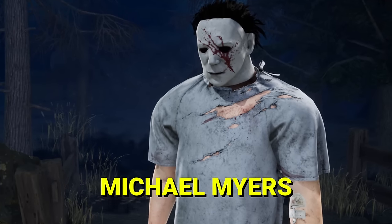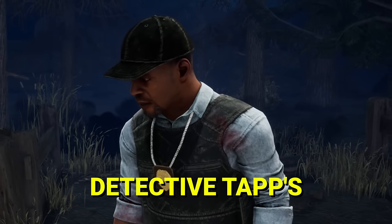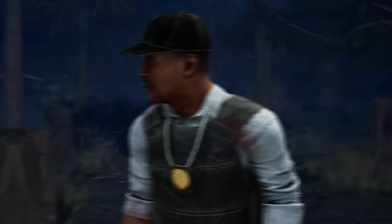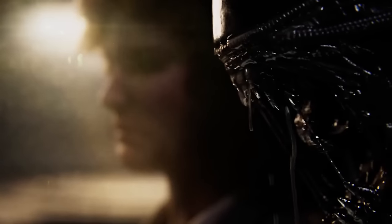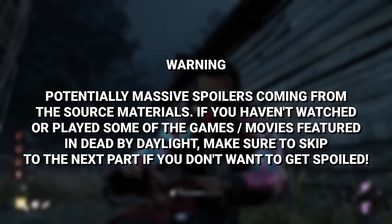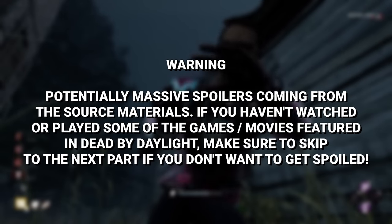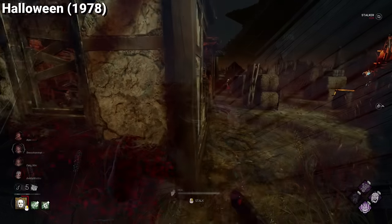Have you ever wondered where Michael Myers' hospital gown cosmetic comes from? Or how about Detective Tapp's default outfit? Let's take a look at the origin of each of the licensed cosmetics in order to see which ones were Behaviour's originals and which ones are straight up from the source. Be careful with this video, as I will be talking about massive spoilers while mentioning each of the outfits, so make sure to take a look at the timestamps to avoid getting spoiled.